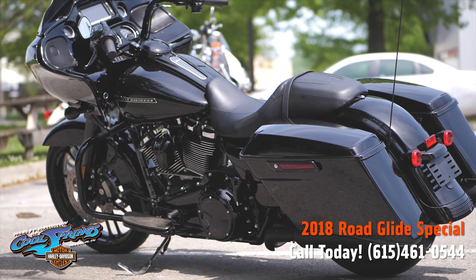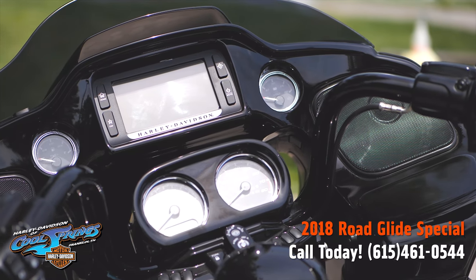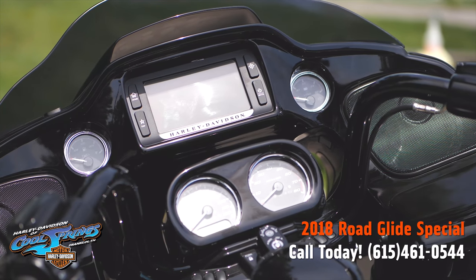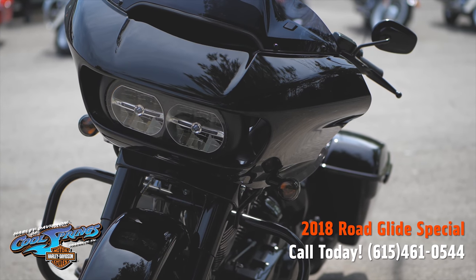There's your inner fairing with the 6.5 inch infotainment screen and all of your instrumentation right there. Look at that vented front fairing that reduces buffeting by 88%.